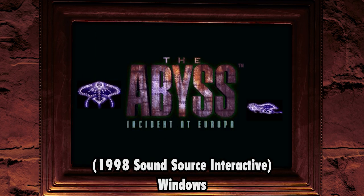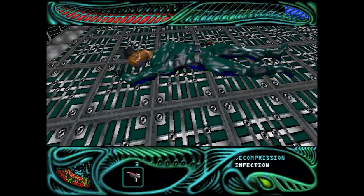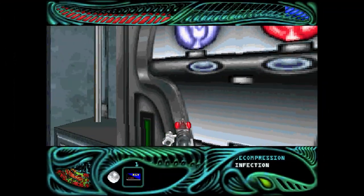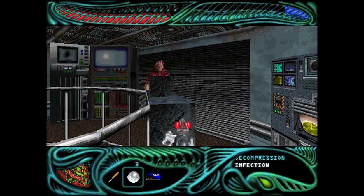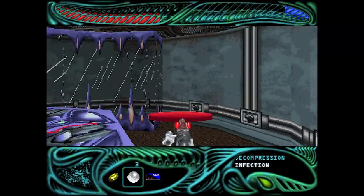Number 8: The Abyss — Incident at Europa. Did you know that there was a game based on The Abyss? Before playing it, I had no idea. It's essentially a first-person survival horror released almost ten years after the movie — I'd even miss the 1993 special edition re-release by five years. Incident at Europa positions itself as a sequel instead of a direct adaptation, taking a lot of liberties with the story and continuity.